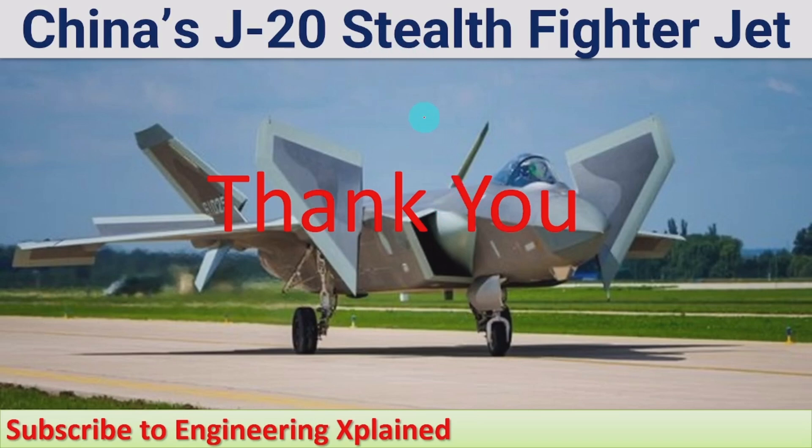This is the J-20 stealth fighter jet, and there are a number of similar fifth generation stealth fighter jets. I have already discussed their details in other videos — the links for those discussions are given in the description. You can watch those videos as well. Thanks for watching — if you like it, share, subscribe, and comment.